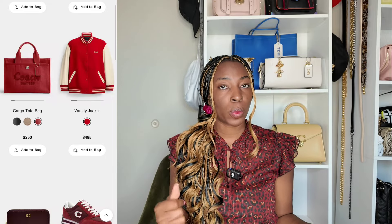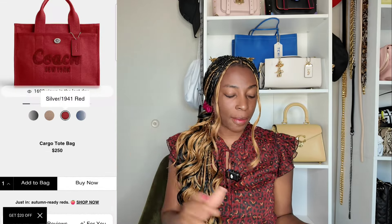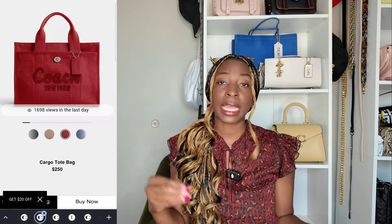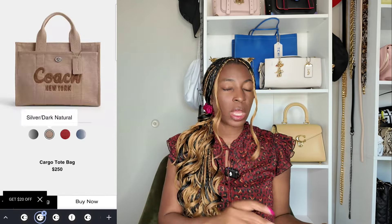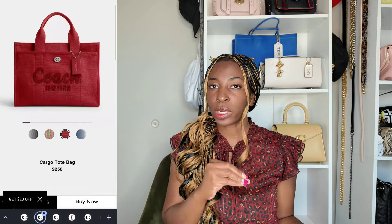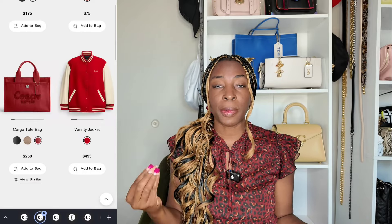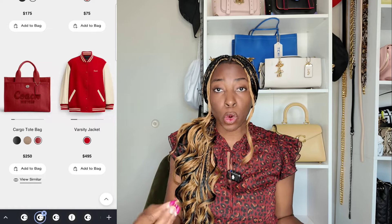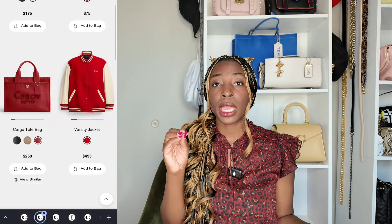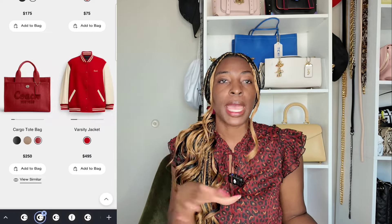Another bag that should not be overlooked is the Cargo Tote — one of the most durable, work-friendly workhorse bags Coach has done. It's not leather but it is good quality canvas fabric. This season they released it in 1941 red, and it's also available in leopard print. Coach didn't do too much leopard for this first Fall release, but if you want more leopard from Coach, check out Coach outlets — they released a leopard collection there a few weeks ago.